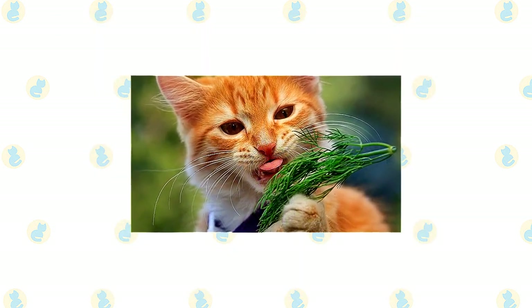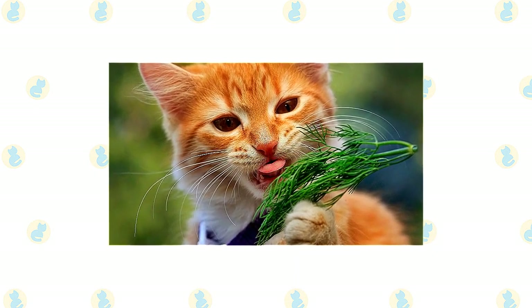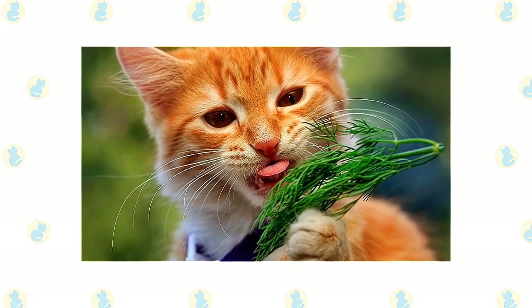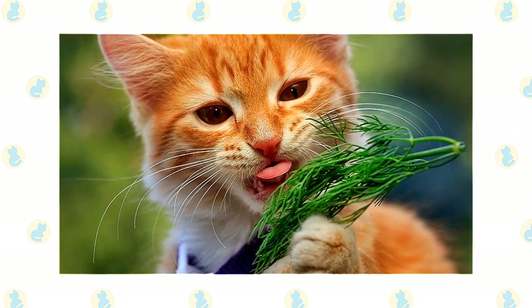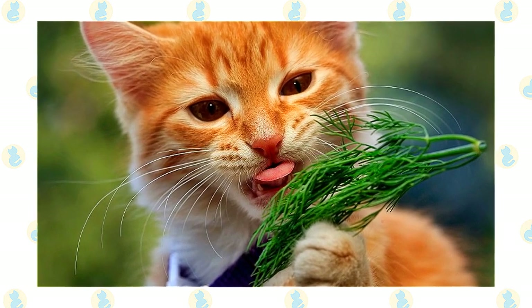These herbs can provide you with an excellent way to care for your kitty in a natural, affordable, and sustainable manner for years to come. Improve your cat's health and mood with these homegrown herbs.